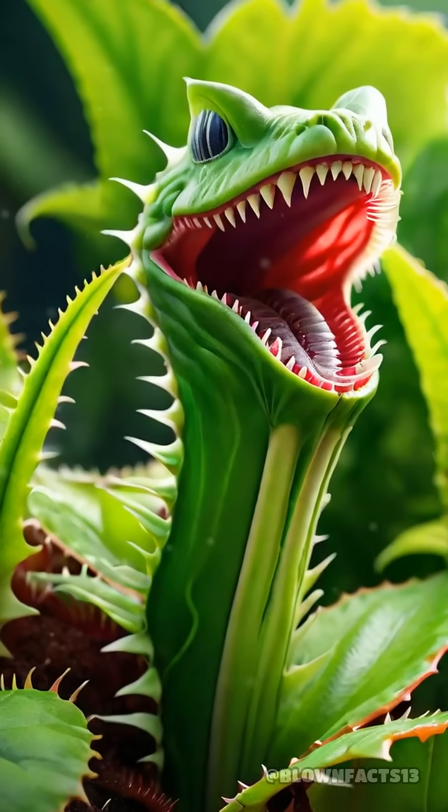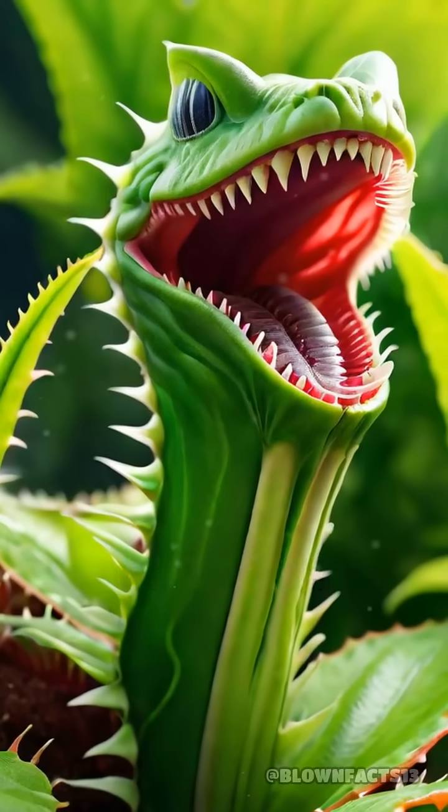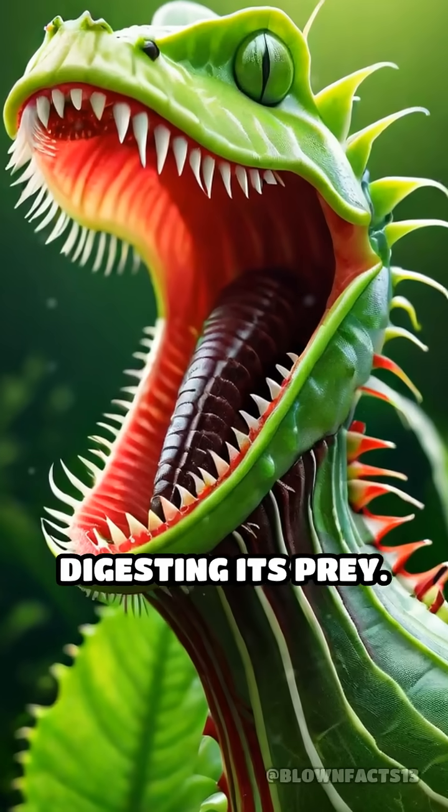Can a plant really count? The Venus flytrap, one of nature's most astonishing predators, doesn't just snap its jaws shut at any touch — it actually counts to five before digesting its prey.